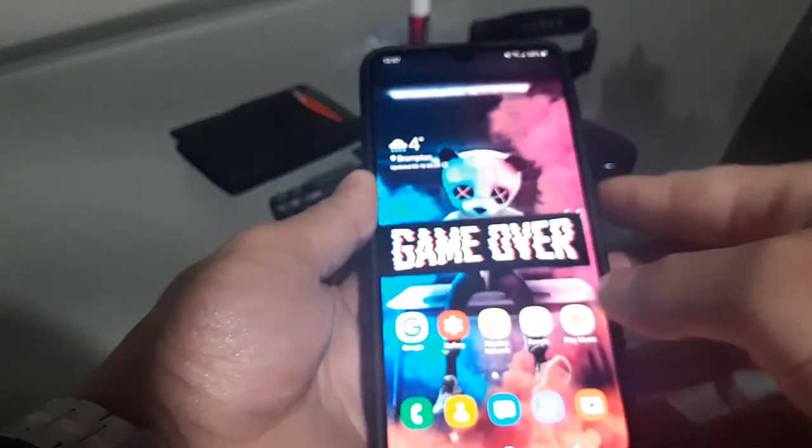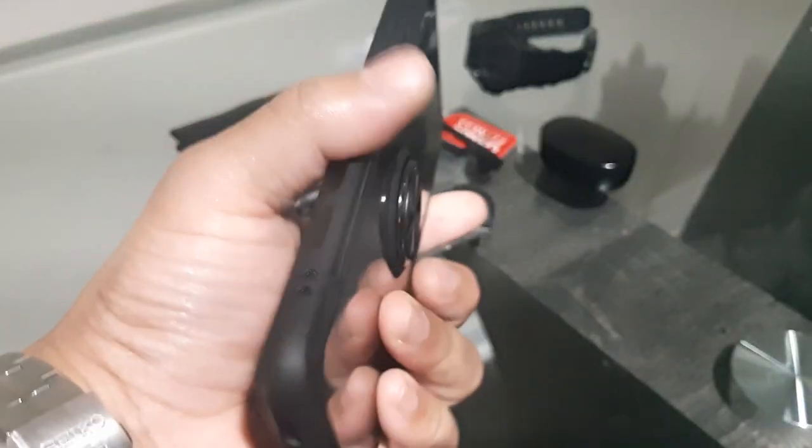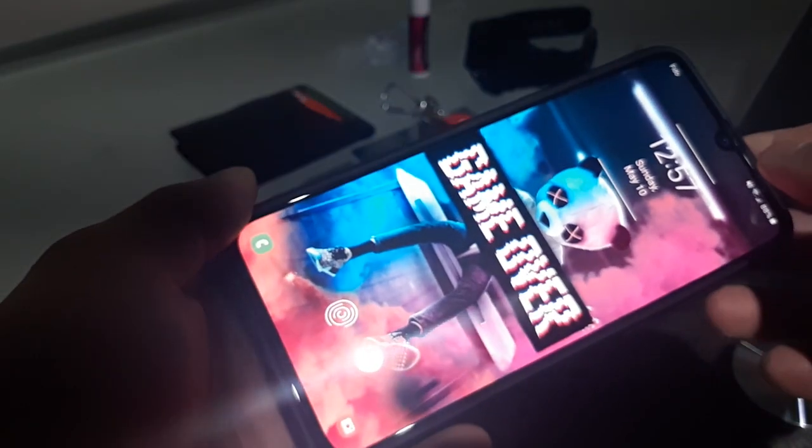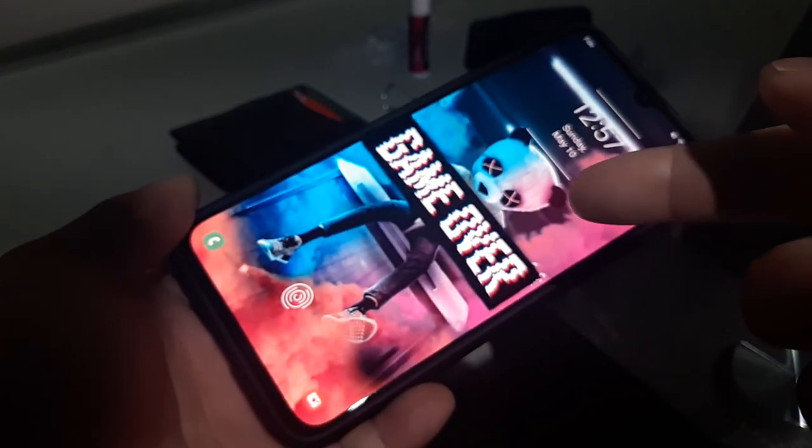For the phone, I just got this about three or four days ago — it's the Samsung Galaxy A70. It's a major upgrade from my old phone, the Samsung A8, which I'm using right now to film. The A70 has a 6.7-inch screen, so it's pretty huge.